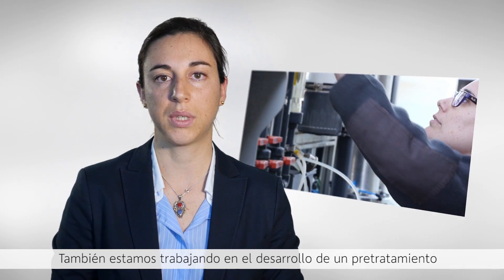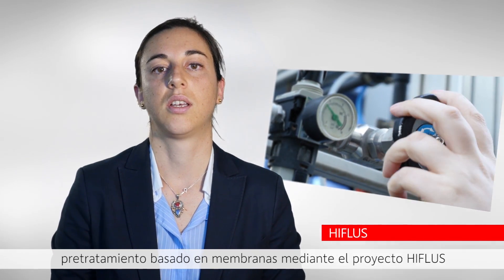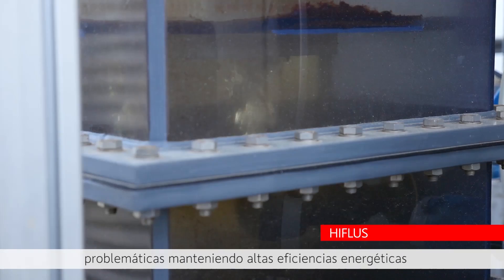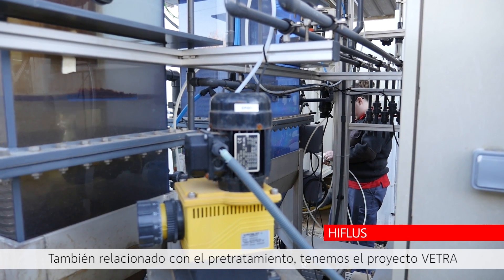We're also working on the development of a membrane pretreatment process through the HIFLUS project. This membrane pretreatment process will work at very high fluxes and under very challenging operational conditions at very high energy efficiencies.